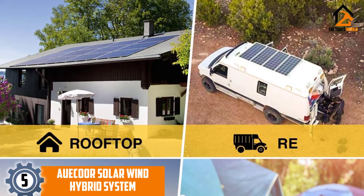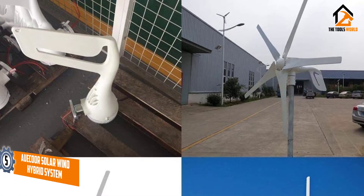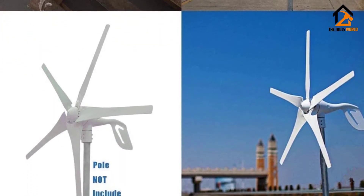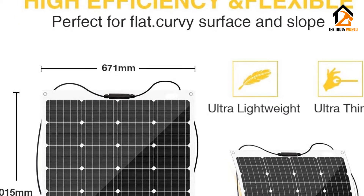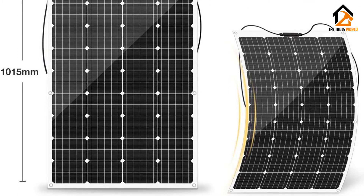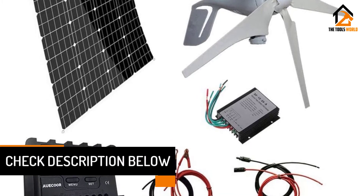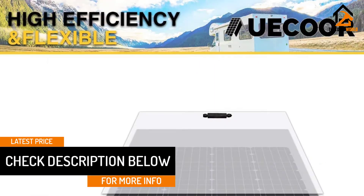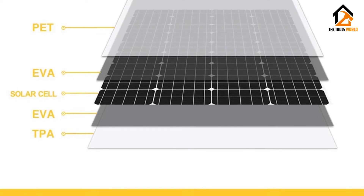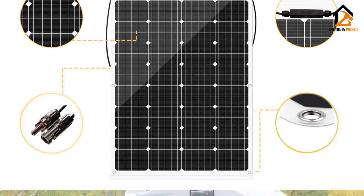Starting at number 5, we have the AUECOR Solar Wind Hybrid System. If you want a hybrid solar and wind renewable energy system but don't want to deal with the 6 solar panels that come with a UECOR 1000W solar panel and wind turbine hybrid kit, try the AUECOR Solar Wind Hybrid System with a 120W flexible monocrystalline solar panel. The wind turbines have a 2.5 meters per second wind startup speed to guarantee constant wind energy generation. The solar panel is flexible, making it easy to store, and the flexibility also means you can install it on irregular surfaces. At only 2 kilograms, the solar panel is also quite light and easy to transport, with a 20.5% energy conversion efficiency.